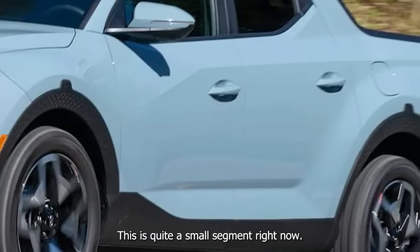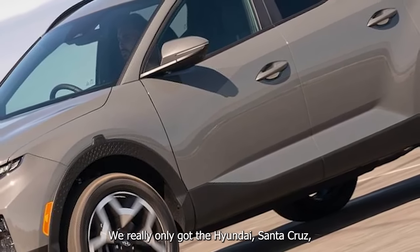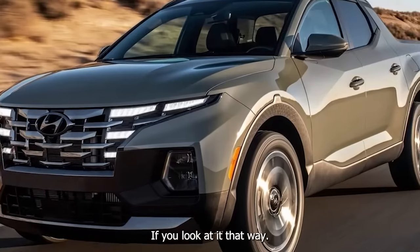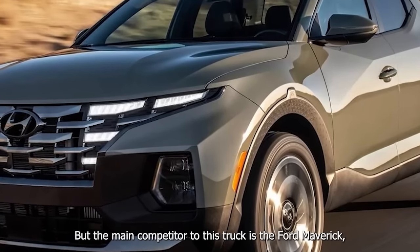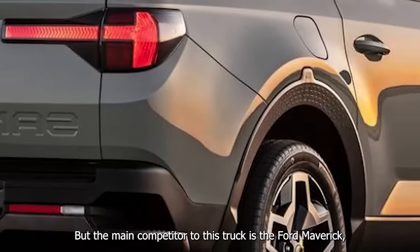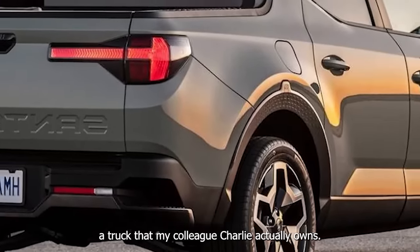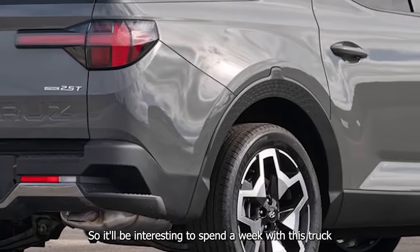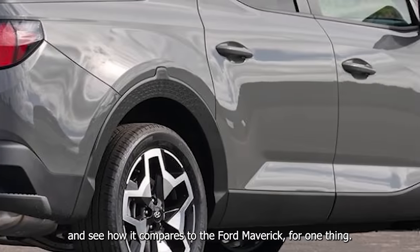This is quite a small segment right now. We really only have the Hyundai Santa Cruz, the Ford Maverick, and the Honda Ridgeline. The main competitor to this truck is the Ford Maverick, a truck that my colleague Charlie actually owns. So it'll be interesting to spend a week with this truck and see how it compares.